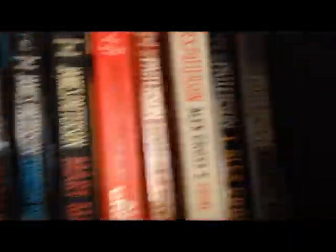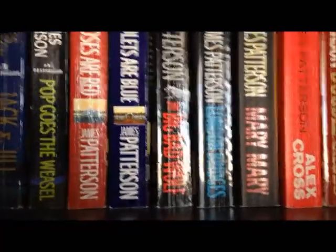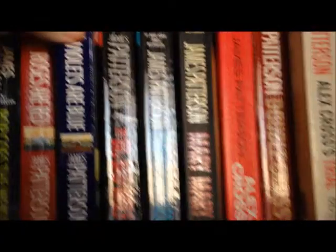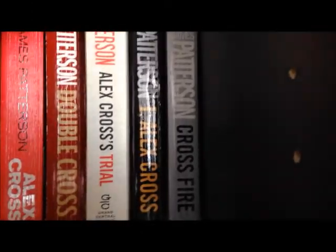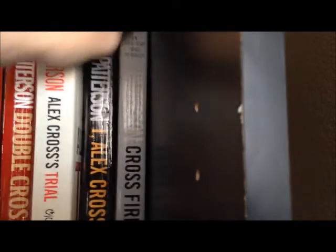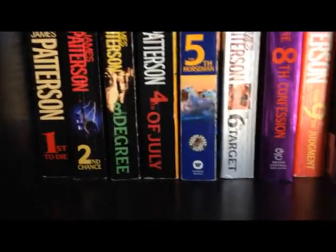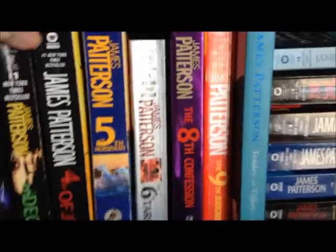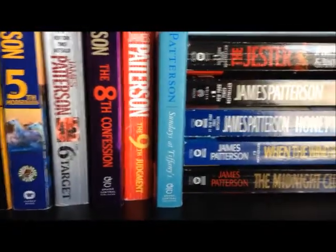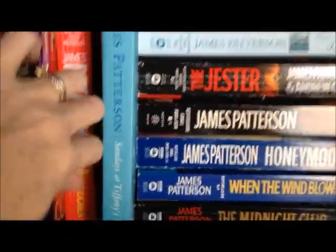Then we've got the Alex Cross series, which I have almost all of — I just need about four more books. Along Came a Spider, Kiss the Girls, Jack and Jill, Pop Goes the Weasel, Roses are Red, Violets are Blue, Big Bad Wolf, London Bridges, Mary Mary, Double Cross, Alex Cross's Trial, I Alex Cross, and Cross Fire. Then we come down to The Women's Murder Club: First to Die, Second Chance, Third Degree, Fourth of July, The Fifth Horseman, The Sixth Target, I need number seven, The Eighth Confession, The Ninth Judgment, and then there's a 10, 11, and 12 that still need to go in.